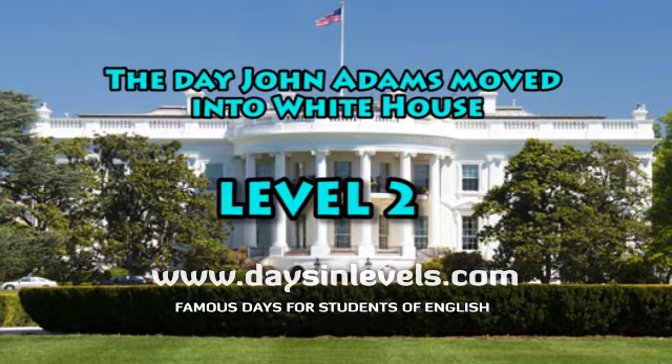The White House is still the official residence and office of the President of the United States and where his family also lives. It is located in Washington, D.C. It covers an area of over 5,100 square meters and stands on a land of more than seven hectares.